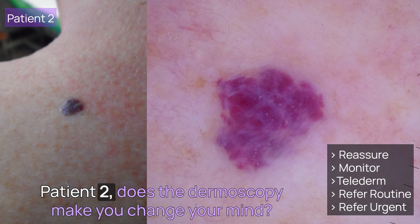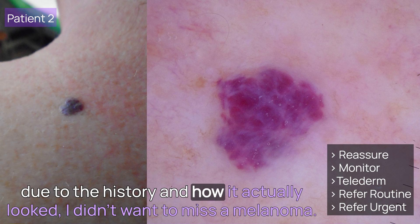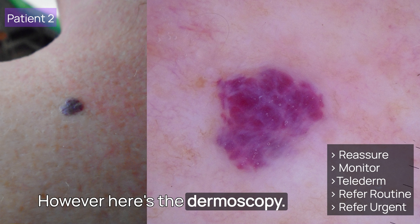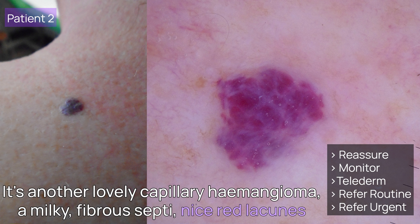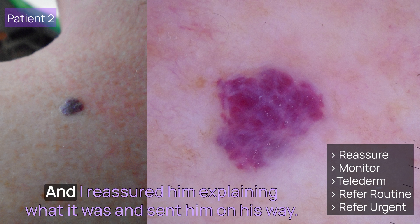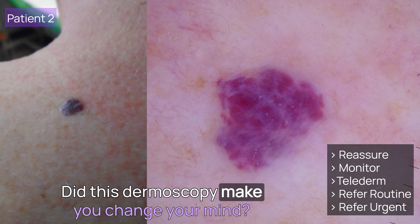Patient 2: does the dermoscopy make you change your mind? I was ready to hit the two-week wait referral button on this gentleman due to the history and how it actually looked — I didn't want to miss a melanoma. However, here's the dermoscopy: it's another lovely capillary haemangioma — milky fibrous septi, nice red lacunes, and no brown or vessels crossing it. I reassured him, explained what it was, and sent him on his way. Did this dermoscopy make you change your mind?